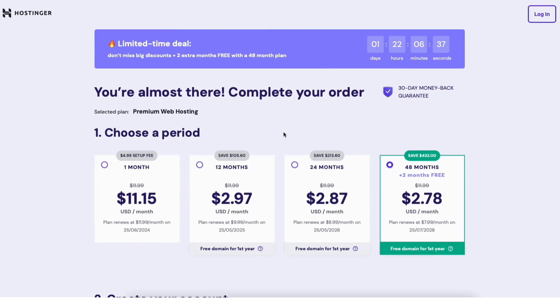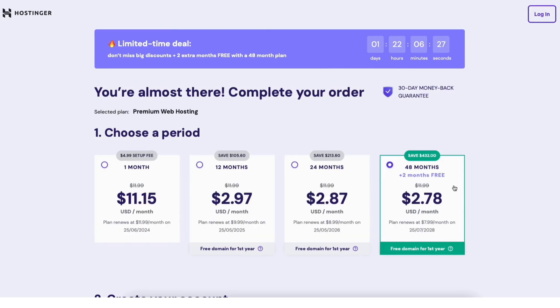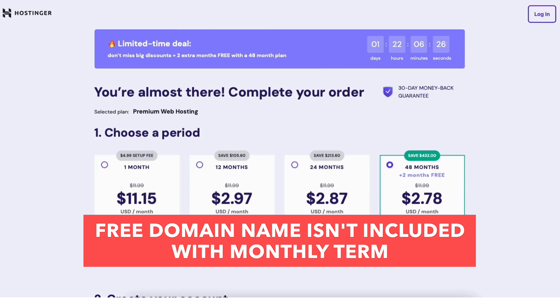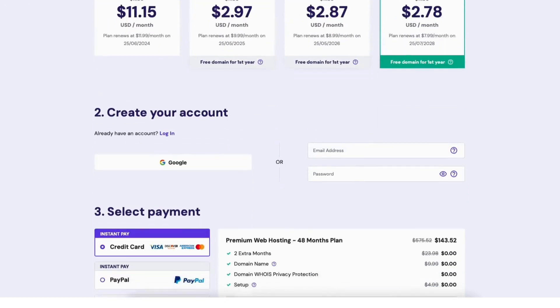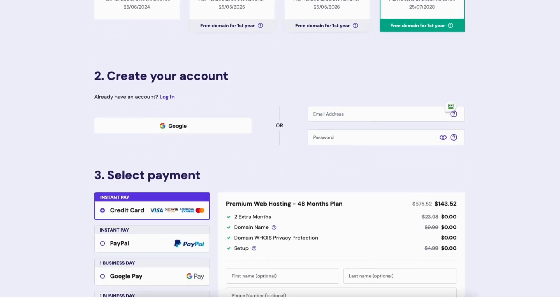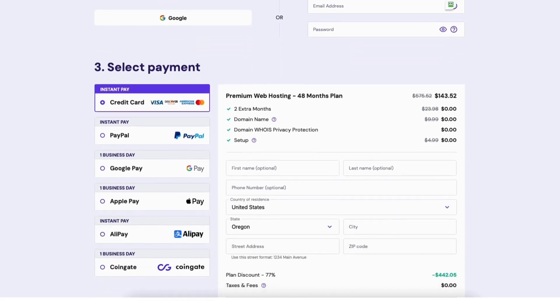Scroll back up to the top and you'll now see the additional Hostinger savings applied. The terms you can choose from are monthly, every 12 months, every 24 months, and every 48 months. You'll save the most money by going with the 48-month term. Note that the free domain name is not included with the monthly term — only the annual plans. Scroll down to the 'Create Your Account' section and enter an email address to be used for your account.